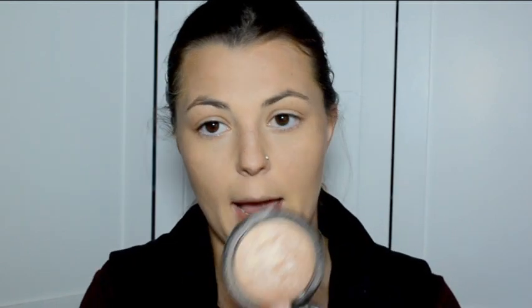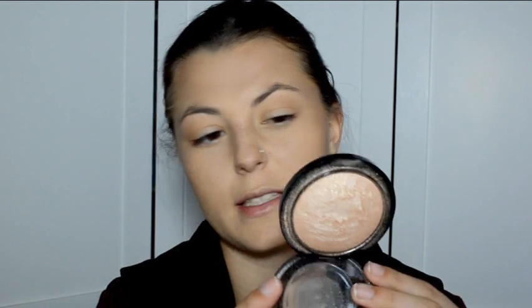Next I'm going to use my MAC Illuminator — the Mineralized Skin Finish in Soft and Gentle. This is a highlighter and I'm going to use it on a fluffier brush to highlight the high tops of my cheeks. Where we sculpted out before, we're now going to highlight. Although I don't use liquid highlighter or concealer to highlight, I do still use my illuminator just to help accentuate the features of my face.